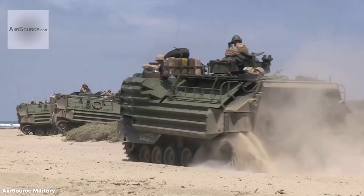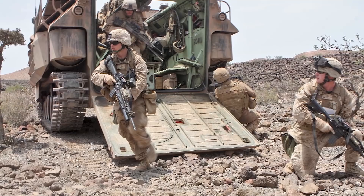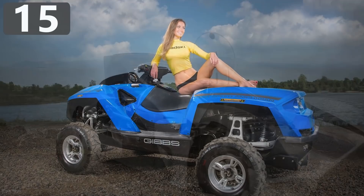Amphibious vehicles are able to seamlessly transition between land and water. They're generally used in the military as landing vehicles, and they look downright awesome. Let's take a look at the top 15 awesome amphibious vehicles.